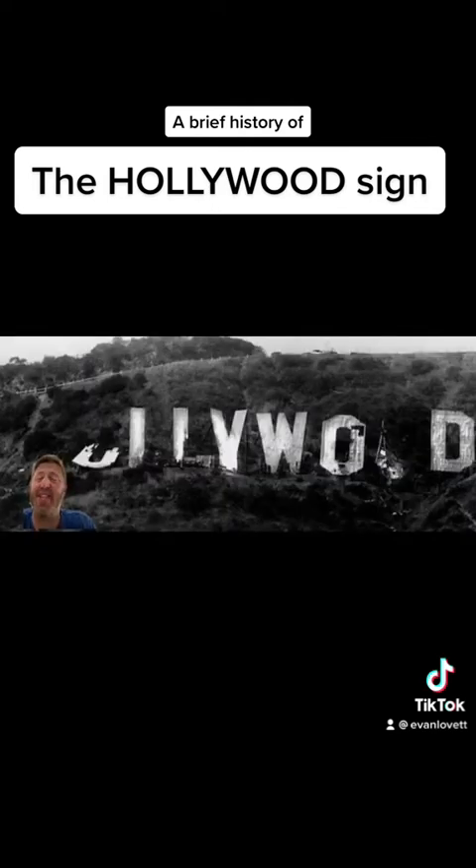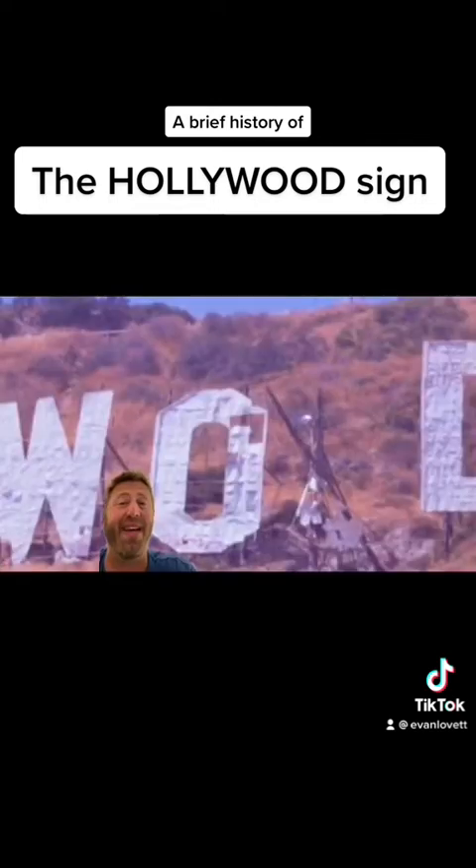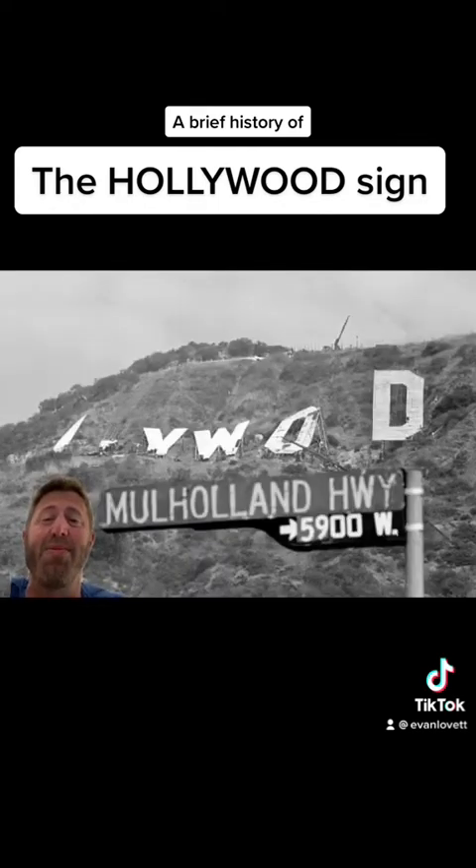By the 1970s, the first O had splintered and broken, resembling a lowercase U, and the third O had fallen down completely, leaving the sign severely dilapidated. I mean, we are talking about perhaps the most iconic sign in the entire world, and this is how it looked in the 70s.